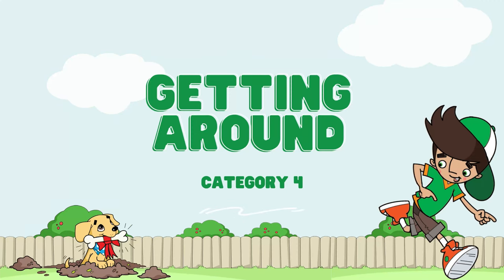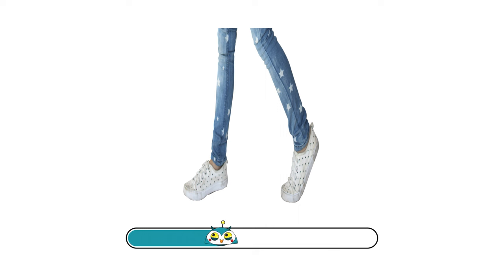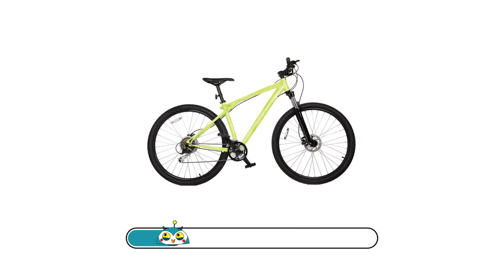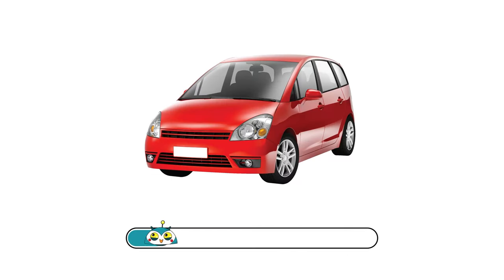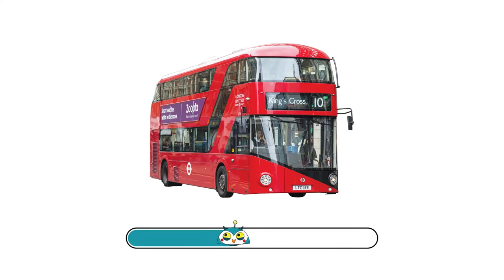Category number four: Getting Around. Ready? Go! On foot. By bike. By car. By bus.